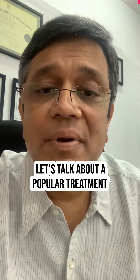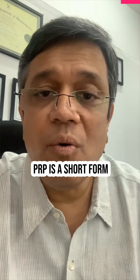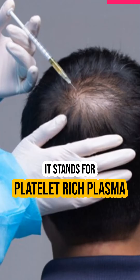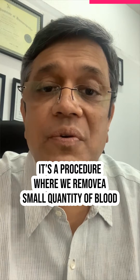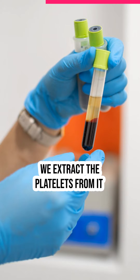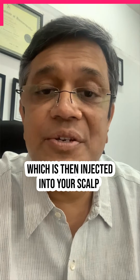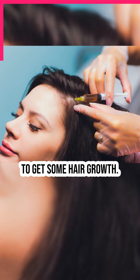Let's talk about a popular treatment nowadays called PRP. PRP stands for platelet-rich plasma. It's a procedure where we remove a small quantity of blood, extract the platelets from it, and centrifuge them to make a concentrated solution, which is then injected into your scalp to get some hair growth.